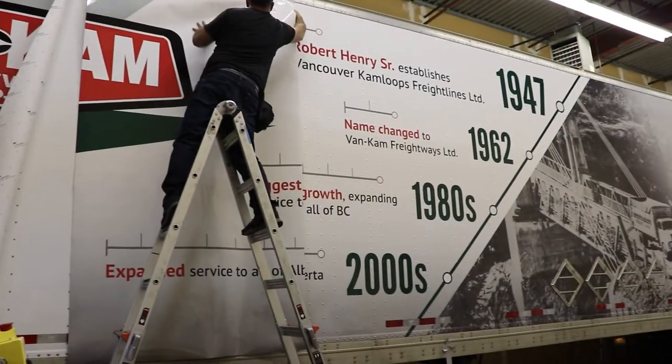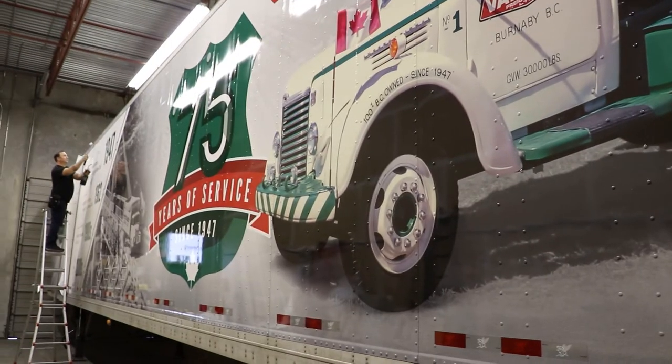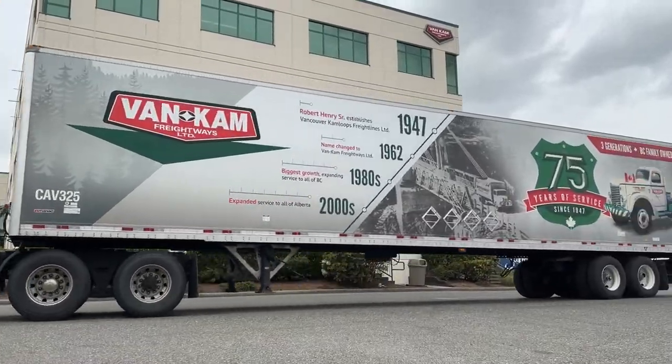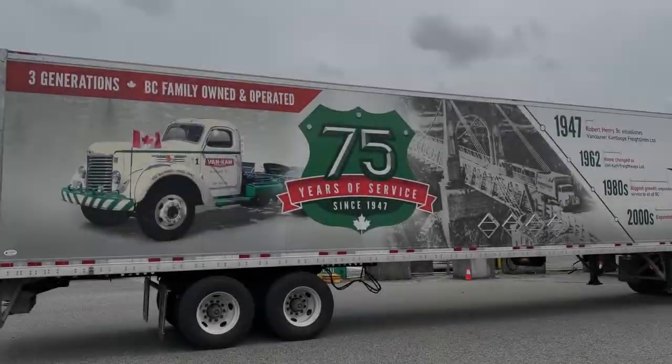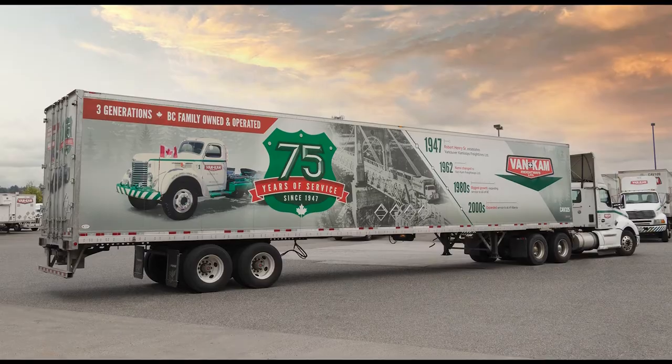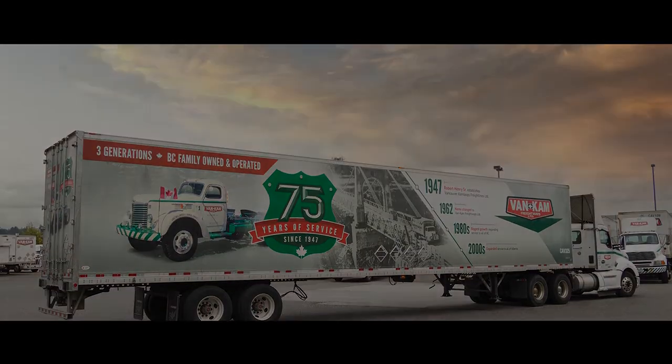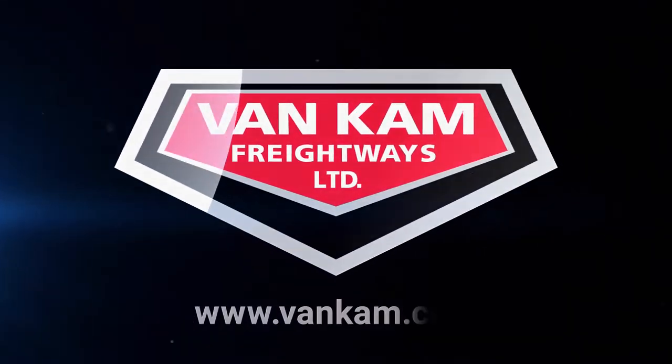The trailers would be coming out of Montreal. After we did a one-to-one walk-up at our facility and an unveiling at Van Cam's Surrey terminal, we shipped the final graphics kits and instructions off to Montreal, where they applied the graphics on-site right off the assembly line. Overall, the program was a big success — Van Cam and their customers loved the trailer graphics wrap application. That's how the West was won.